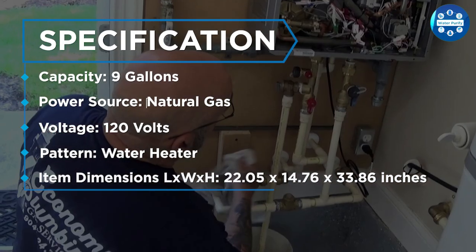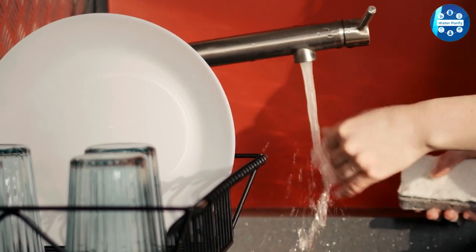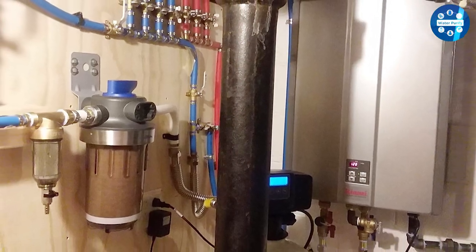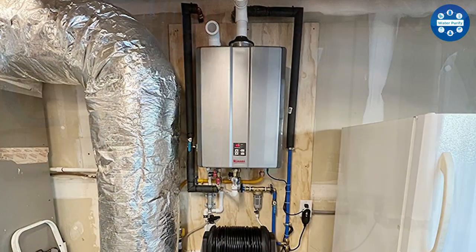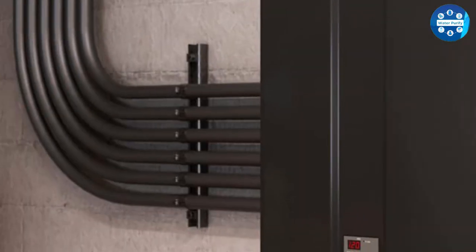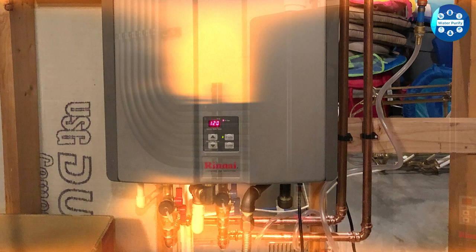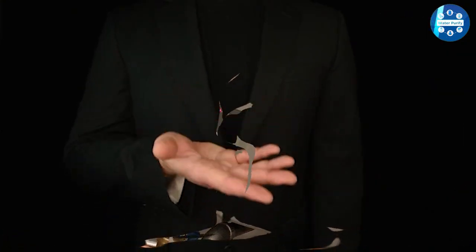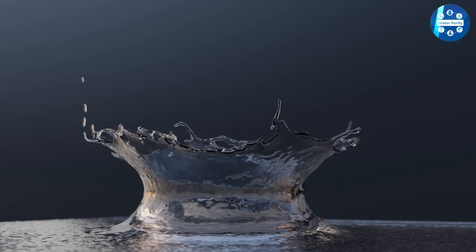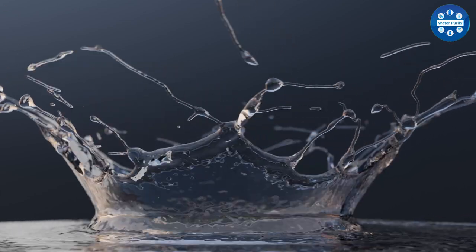In summary, the Rinnai RU160N condensing tankless hot water heater is a reliable and efficient option for any household. Whether you're in the market for a new hot water heater or looking to upgrade your existing unit, the Rinnai RU160N is definitely worth considering. With its high energy efficiency and endless supply of hot water, it's a great investment for any home. We hope you found our in-depth review helpful and informative. Comment below if you have any questions about this review or explanation.